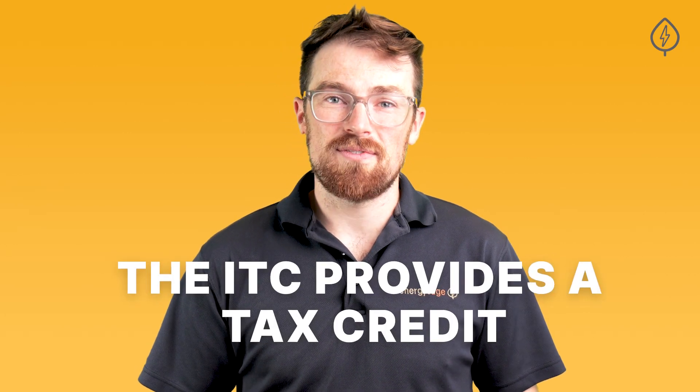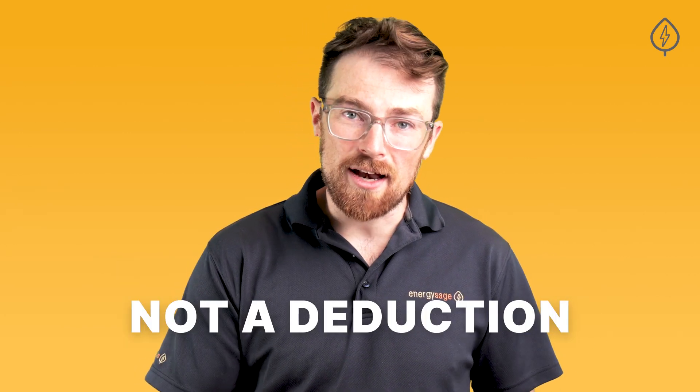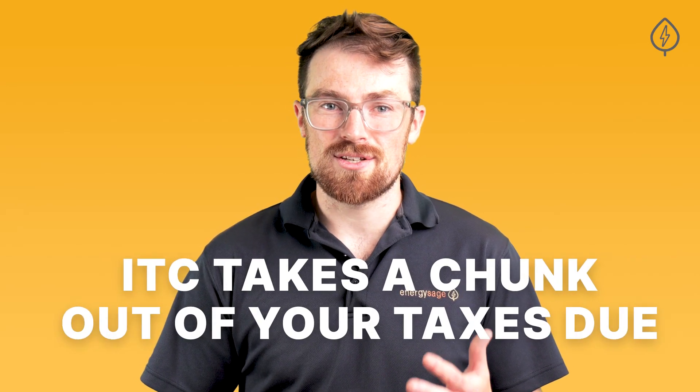Importantly, the ITC provides a tax credit, not a deduction, so it functions differently than, say, donating to a charity or non-profit and claiming a deduction on your taxable income. Instead, the ITC takes a chunk out of your taxes due annually.